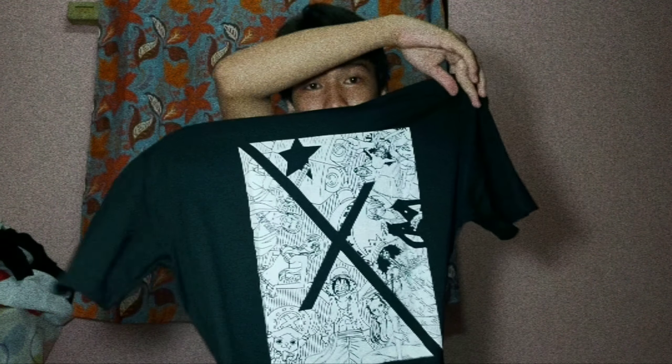This is how it looks. I paired it with an elastic belt tag from Lazada.